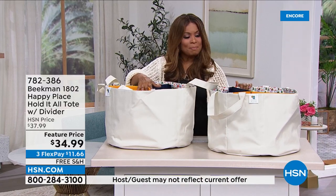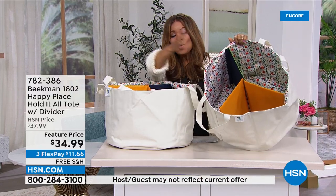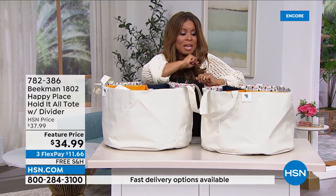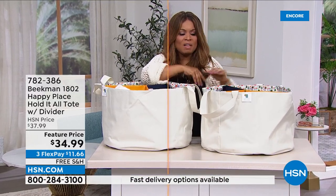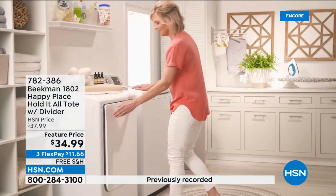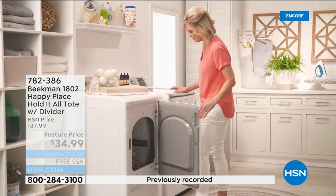If you'd love to buy it, give us a call. Toys, blankets for cuddling on the sofa — all sorts of great reasons to use this. Thank you for your phone calls. Item number 782-386.